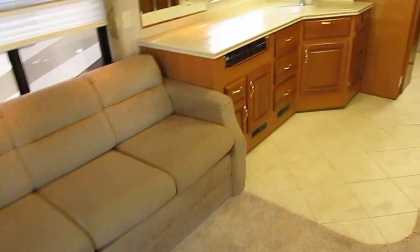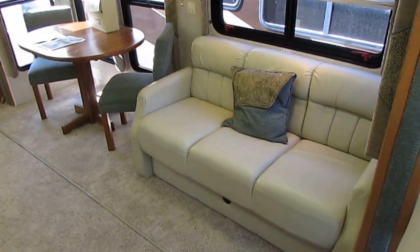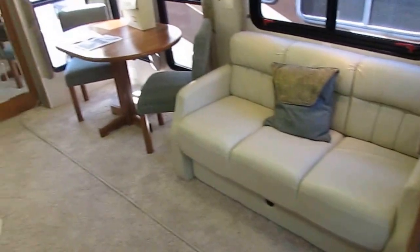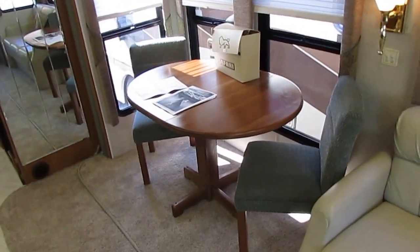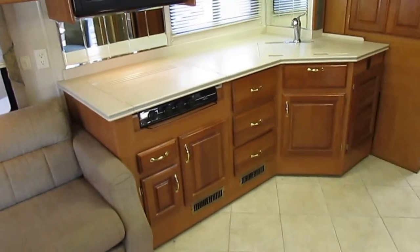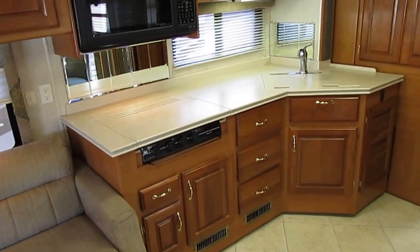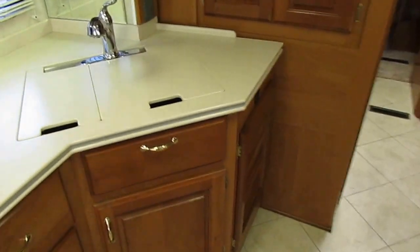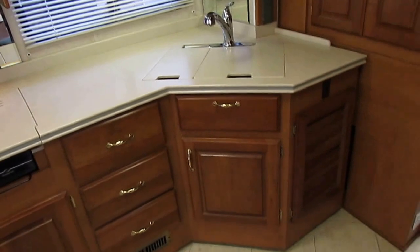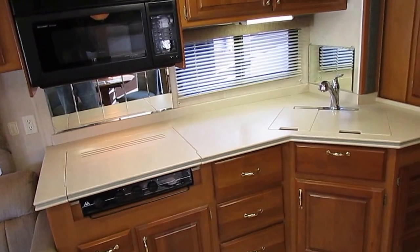As you step back, look at how much this thing opens up thanks to those quad slides. You've got opposing sleeper sofas — one's leather, one's cloth — both in immaculate condition. Table and chairs. All the books and manuals are included. Ceramic tile floor. Carpet looks brand new. Corian countertops. Safari only makes the best. It's got a nine-layer insulated aluminum roof — not fiberglass and not rubber. Safari is the only Monaco product with an aluminum roof.